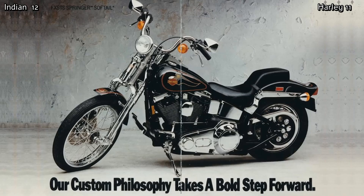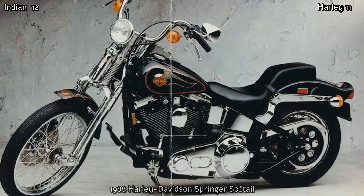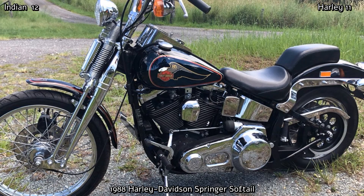1988 saw the introduction of the Softail Springer, with a look that has for a long time inspired the custom bike culture. It was a modern bike with the looks of a simpler era. The new chrome Springer front end was reminiscent of those used before hydraulic forks were introduced in 1949, and it matched well with the Softail frame, with its twin shocks hidden underneath the engine to give the look of an old-time rigid bike. Power came from the 1340cc Evolution engine which produced 56 horsepower, giving the bike a top speed of around 110 miles an hour. On the road, the Springer gives the true classic Harley look and feel of decades past.